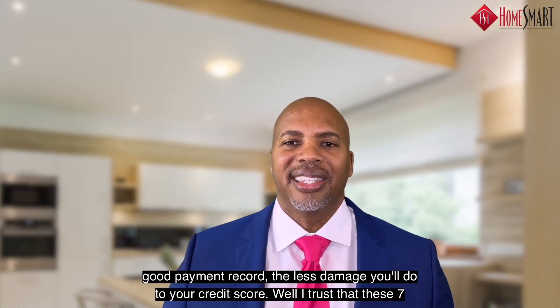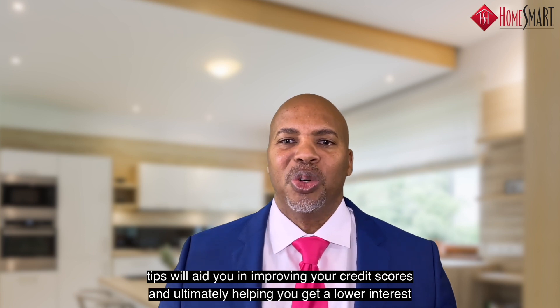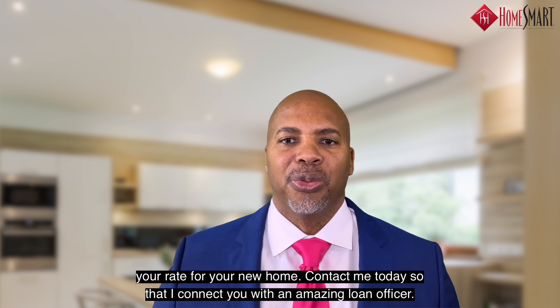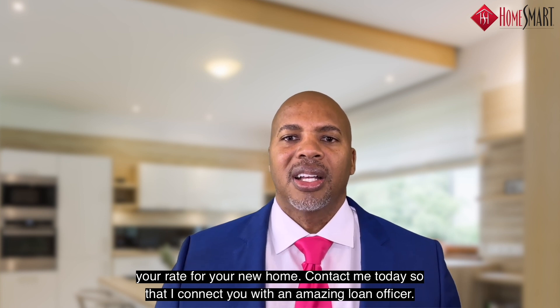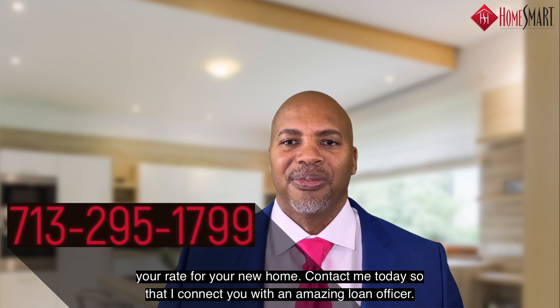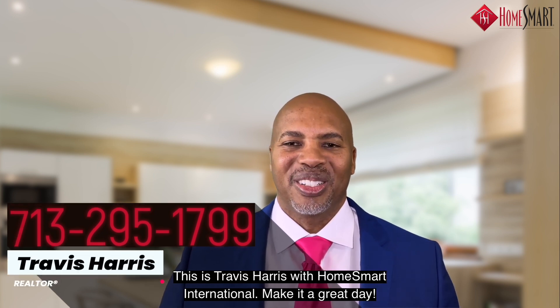While I trust that these seven tips will aid you in improving your credit scores and ultimately help you get a lower interest rate for your new home, contact me today so that I can connect you with an amazing loan officer. This is Travis Harris with HomeSmart International. Make it a great day.